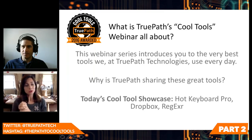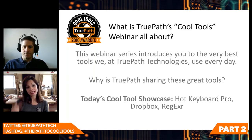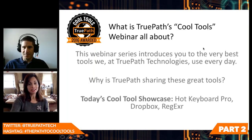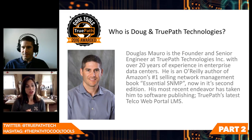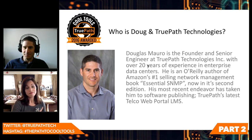The theme of this TruePath Cool Tools webinar is to showcase the greatest tools that can help your business go faster. Today, Douglas will walk us through his three top choices for December: Hot Keyboard Pro, Dropbox, and RegExer. Douglas is the founder and senior engineer at TruePath Technologies, Inc. He's got 20 years' expertise — we're talking enterprise data centers. He's also literally written the book, the O'Reilly edition: Essential SNMP, currently the number one selling network management book on Amazon.